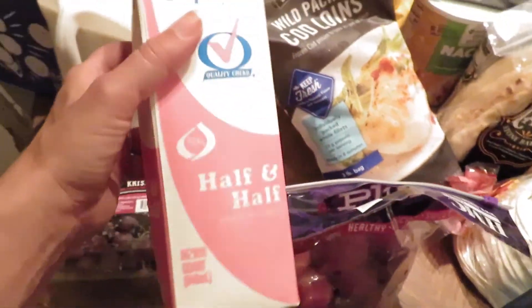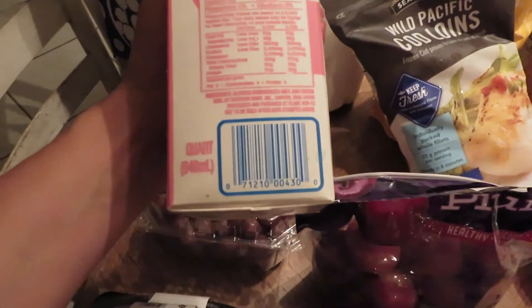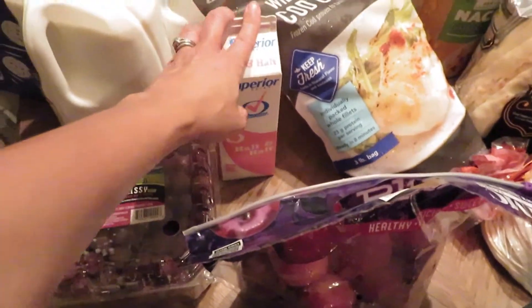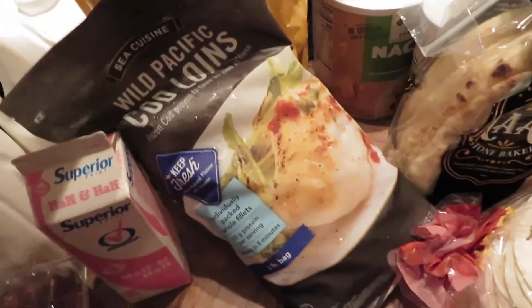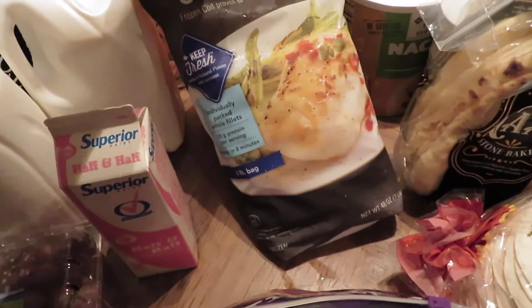I almost didn't get the half and half because it kind of looks funky or old to me, but when I read it, it's really just blended milk and cream, so that's nice. I went ahead and tried it — it was only $1.88 so I couldn't go wrong with it.